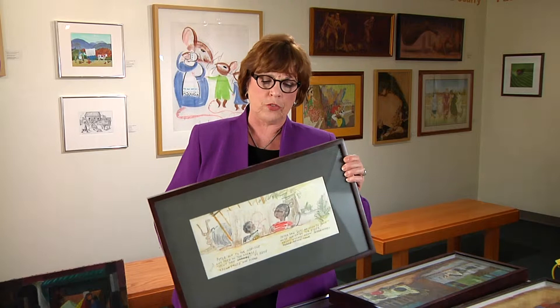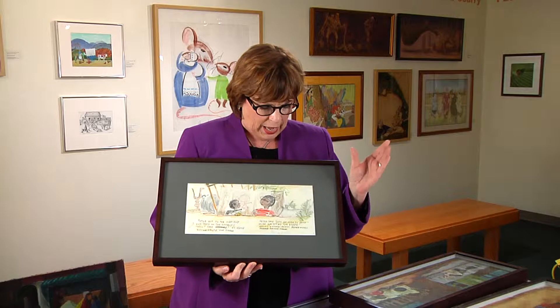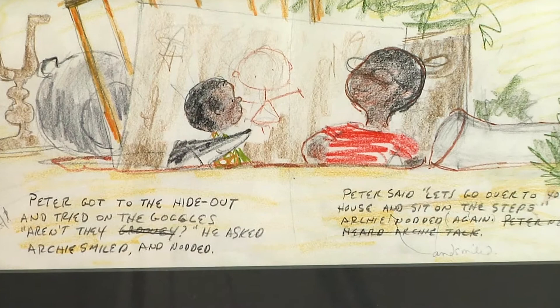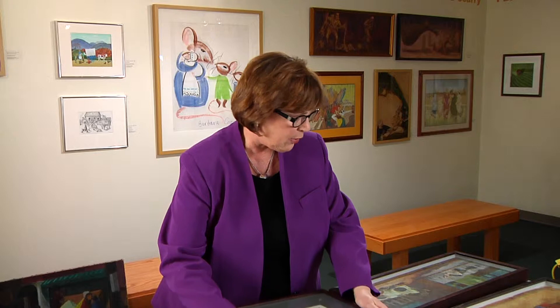First of all, he won the Caldecott honor for a book titled Goggles. As many children's authors and illustrators do in picture books, they will create a dummy, and it will actually be about the size of this picture right here. This is the dummy for pages three and four, and you see that it's rather crude but it gives Keats an idea of what he wants to do and how he wants it to look. Then I'll show you how the picture turned out actually in the book.